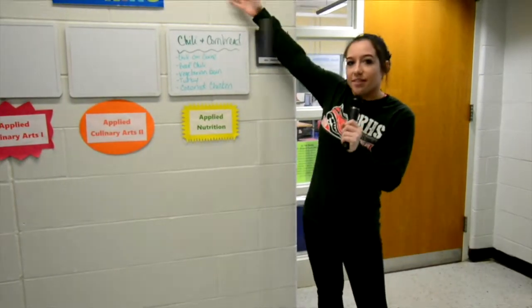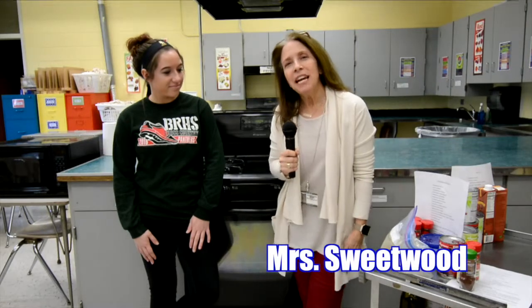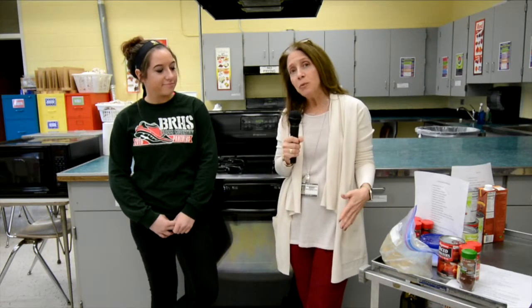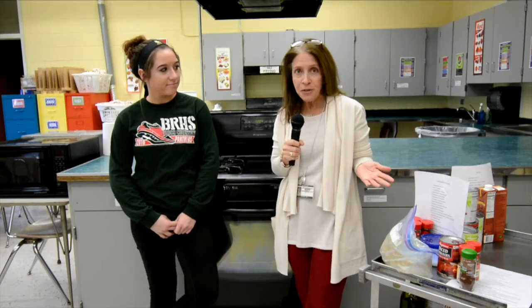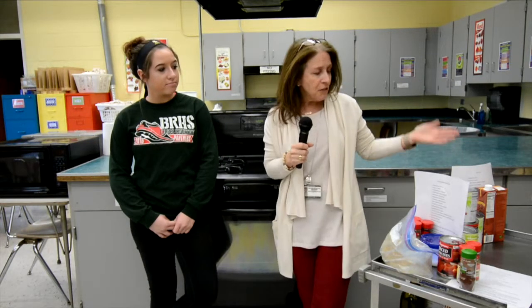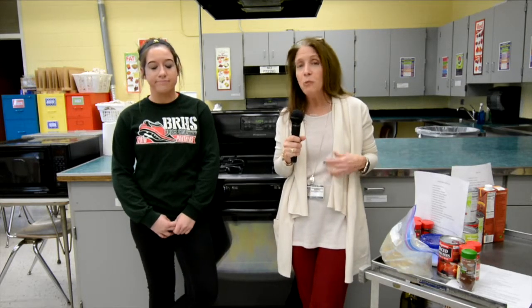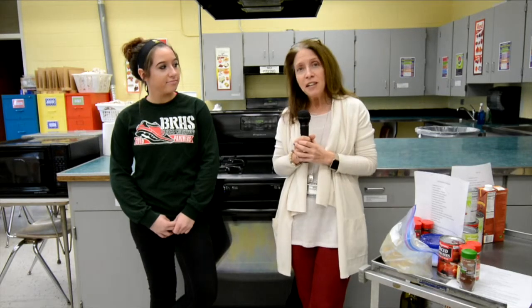Let's go see what's cooking. Hi, I'm Mrs. Sweetwood, and I teach Culinary Arts here at BRHS. We have lots of great classes that you can take. There's Introductory Culinary Arts, where you learn all the basic skills. Applied 1, where we do regional American cooking. You can learn about different international foods in Applied 2, and then there's a nutrition class where we focus on the healthy aspects of cooking. Students here cook about three days out of every week, and then one of the most fun parts is we get to eat.